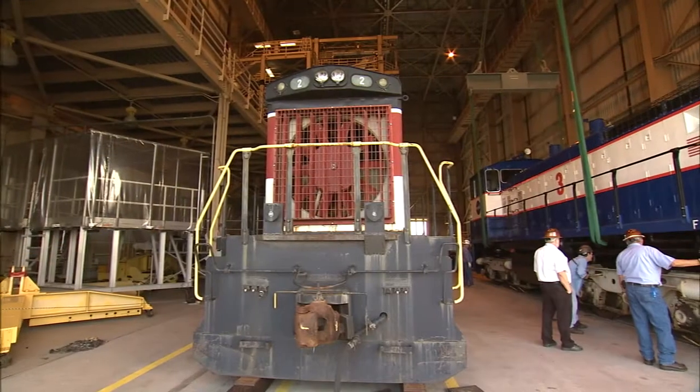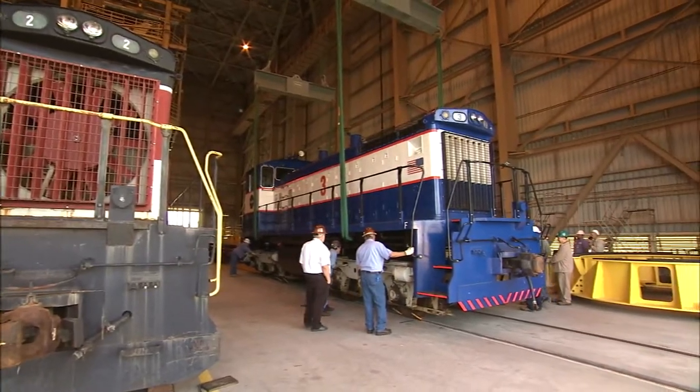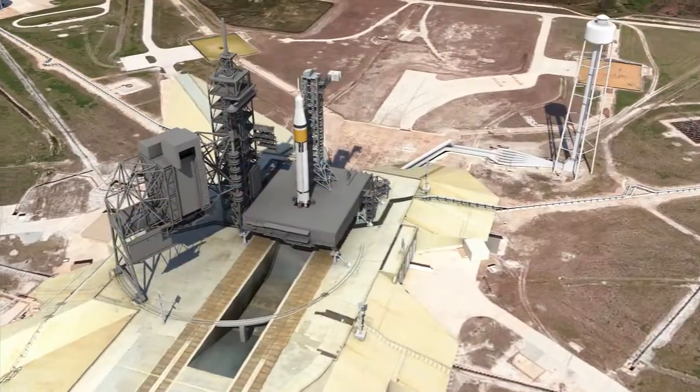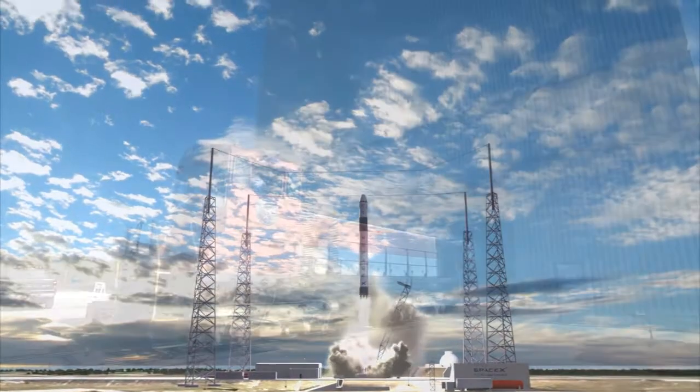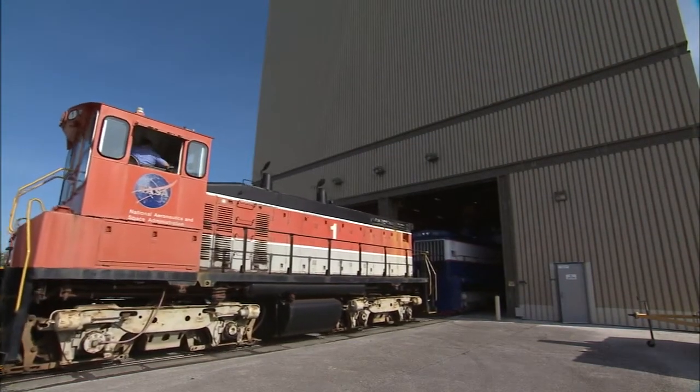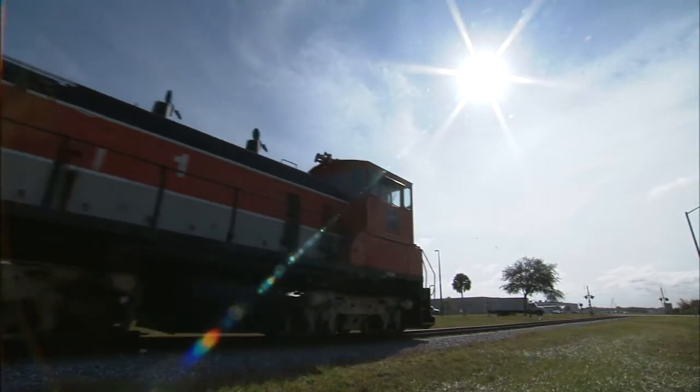As Kennedy Space Center moves into the future, the spaceport is broadening its focus to accommodate NASA rockets, such as the upcoming Space Launch System, as well as commercial launch vehicles. Use of the RPSF to assist the NASA Railroad demonstrates the adaptability of the center's unique facilities and workforce.